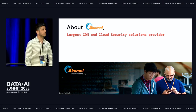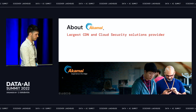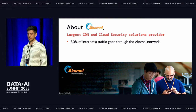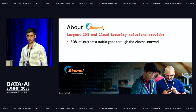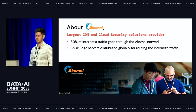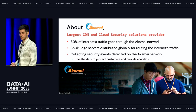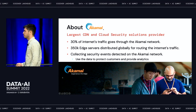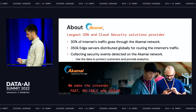About Akamai — I guess most of you are aware Akamai is a CDN company. We provide CDN services and cloud security services to our customers. About 30% of Internet traffic goes through the Akamai network, and whenever you're browsing the web, you're probably hitting one or more Akamai servers no matter where you go. We have around 350K edge servers distributed globally, responsible for distributing all this traffic. We collect a lot of security events, use this data to provide analytics, build security products, protect our customers, and generally make the Internet fast, reliable, and secure.